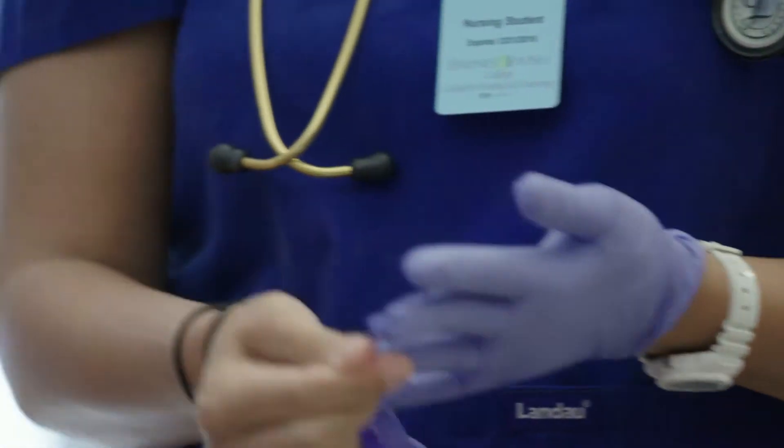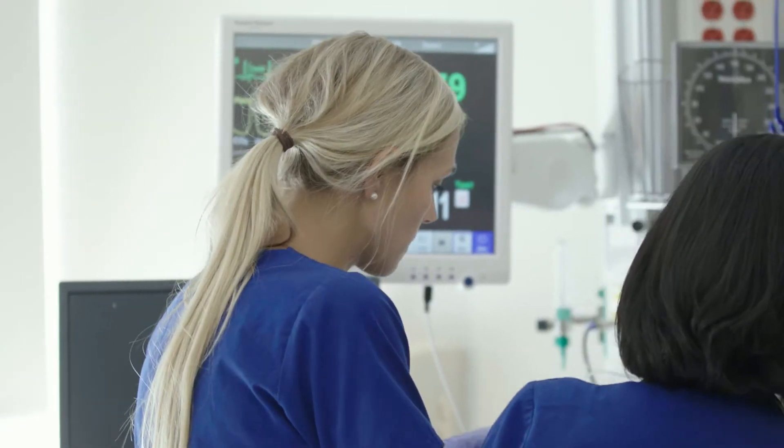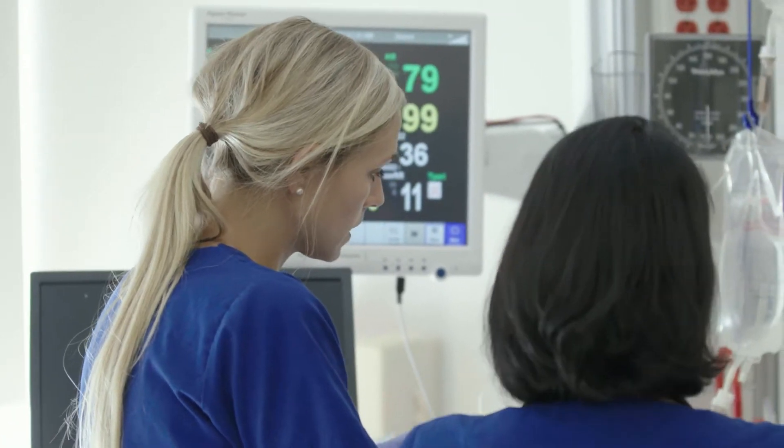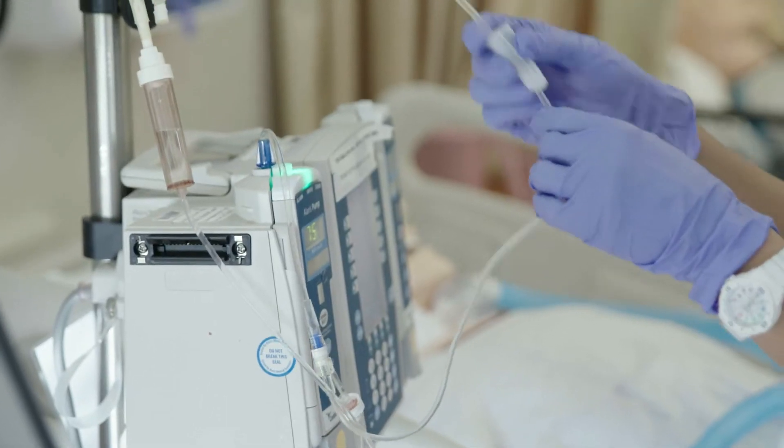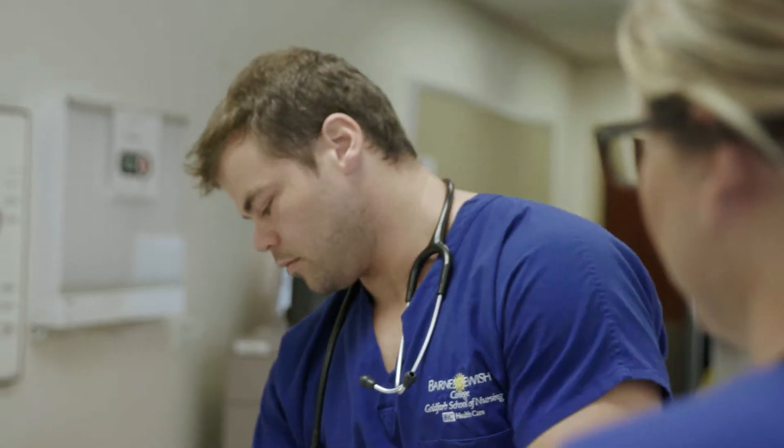I feel like the clinical experience I get here is really unmatched. I've been able to go to Barnes downtown, and I've had clinicals at Missouri Baptist, Children's Hospital, and even Centerpoint in St. Charles. I feel like I've gotten a wide variety of different areas — not just nursing, but also clinical sites. Each semester you have a classroom portion and a clinical portion where you're out in the hospital, and sometimes at an off-site psychiatric facility or somewhere in the community.